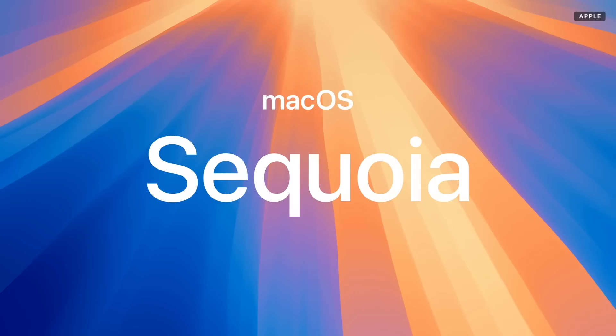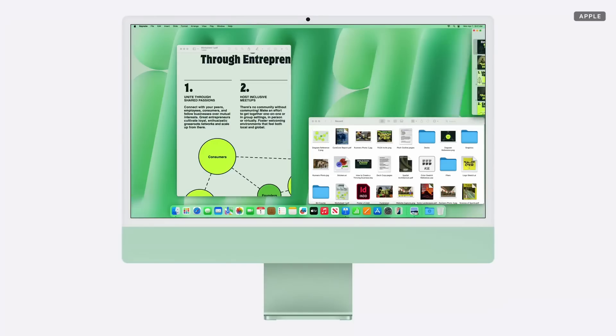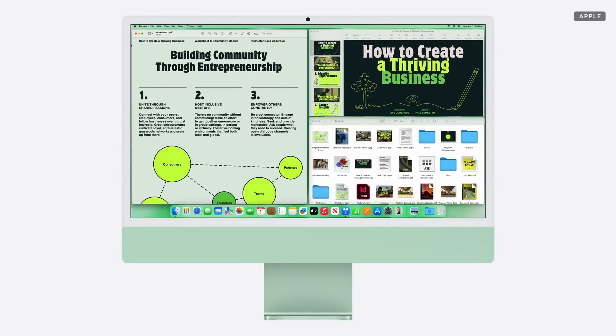These are just a few examples of how Apple Intelligence, combined with the blazing performance of M4, unlocks things you simply couldn't do before on iMac. And that's not all. macOS Sequoia brings other innovative features like iPhone mirroring to use your iPhone right from your iMac, and window tiling to easily organize your apps and take full advantage of that enormous iMac display.